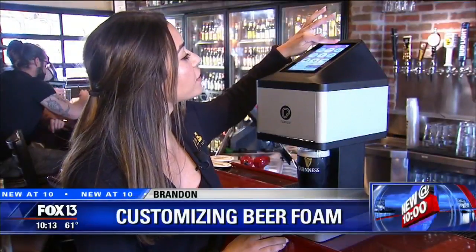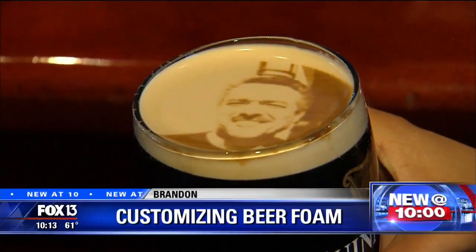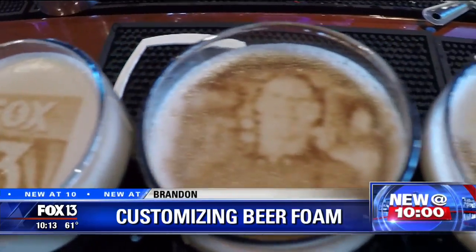Just in time for St. Patrick's Day, you can customize your beer with your own picture like that. This is World of Beer, the first bar in the Bay Area with what's called a Ripples machine that allows you to print any picture you want.